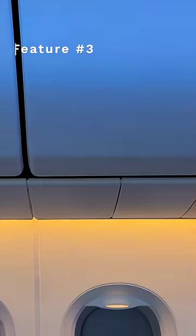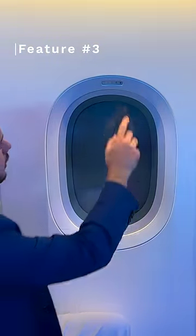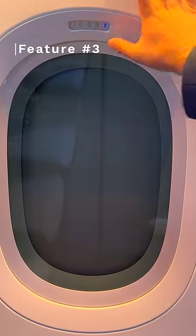Then you have the windows, which are not only much larger, but are also located higher up on the fuselage. They can also feature the latest generation of dimming technology.